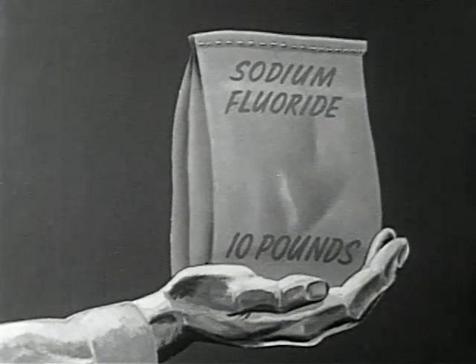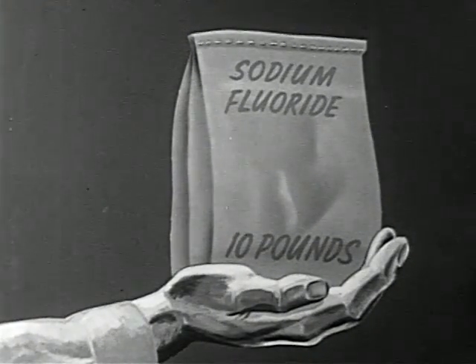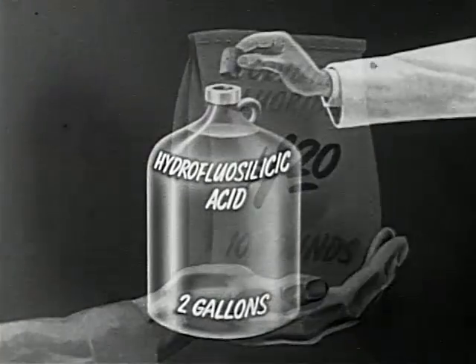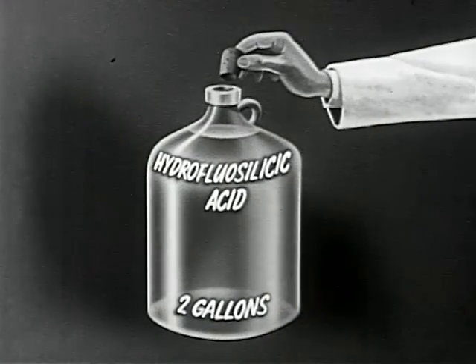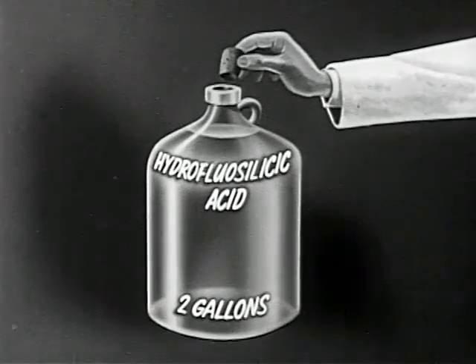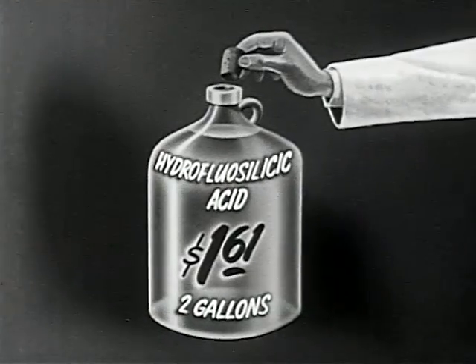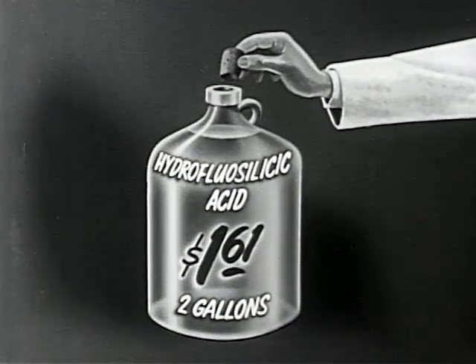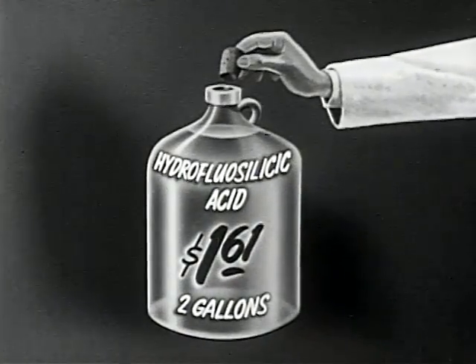Sodium fluoride requires 10 pounds per day at a cost of $1.20. Hydrofluorosilicic acid requires about 2 gallons per day at a cost of $1.61. In selecting one of the three compounds, the size of the town and its water plant facilities are considered.